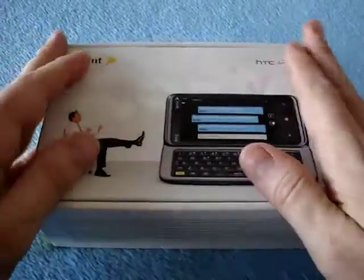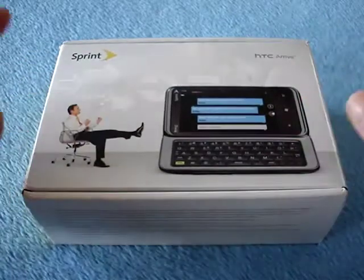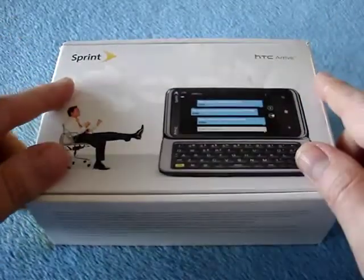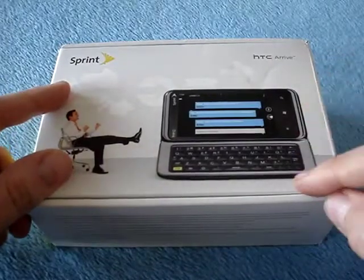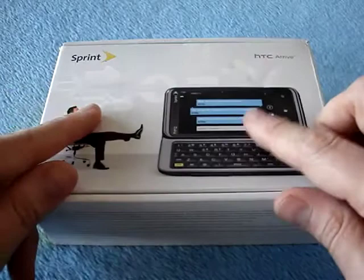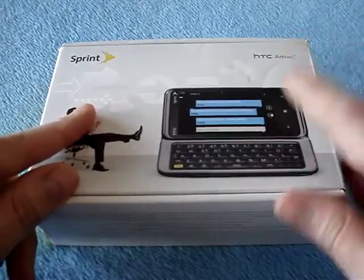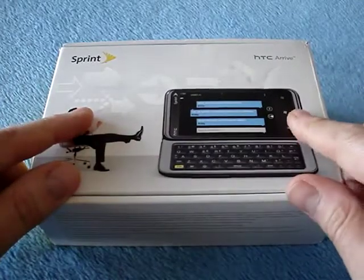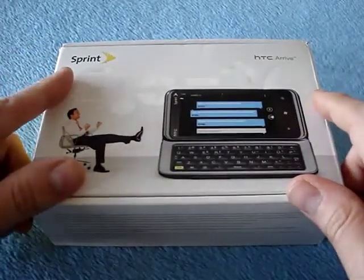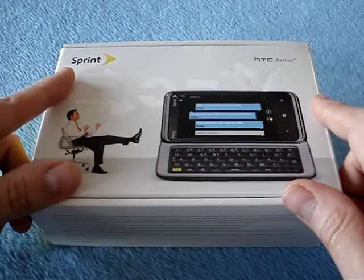Hey there, it's Tank Girl and this here is the HTC Arrive. It's a Windows Phone 7 phone for Sprint. Not only that, but it has a slide-out keyboard and a tilting screen, and it's the first CDMA Windows Phone 7 device and the first Windows Phone 7 device with copy and paste, which as you know is one of the updates that's been announced for the existing Windows Phone phones.